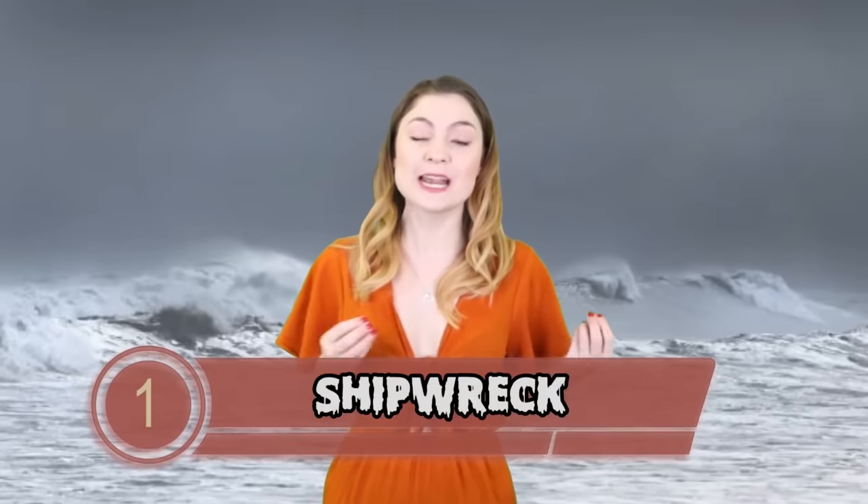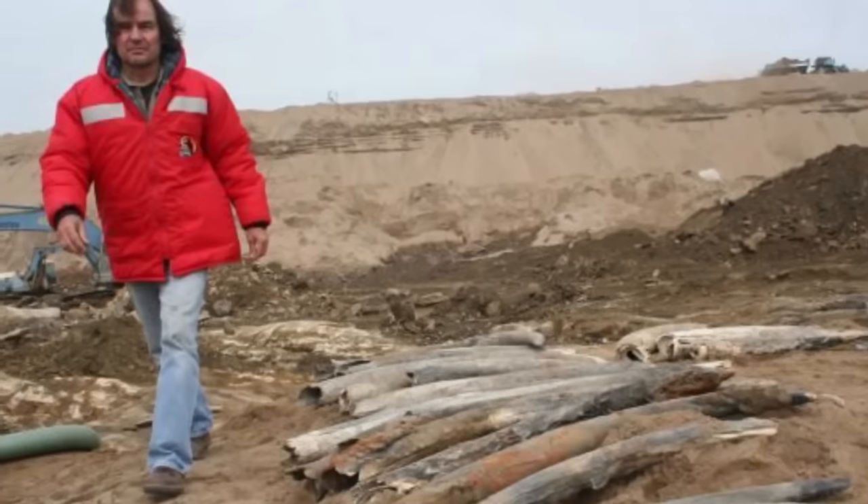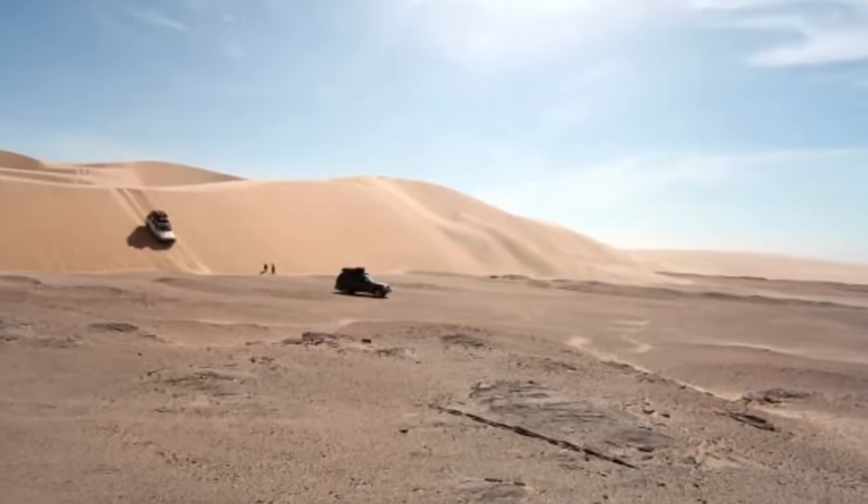Finally, coming in at number 1 of our scariest things found in the desert, we have a shipwreck — in the desert. I introduce to you Namibia's Skeleton Coast. The Skeleton Coast is very inhospitable, something a bit like the end of the earth. The desert land beside the ocean is home to an estimated 500 shipwrecks, with rumours that the land is cursed. The Bushmen of Namibia refer to the area as 'the land God made in anger,' whereas the Portuguese used to call it 'the gates of hell.'